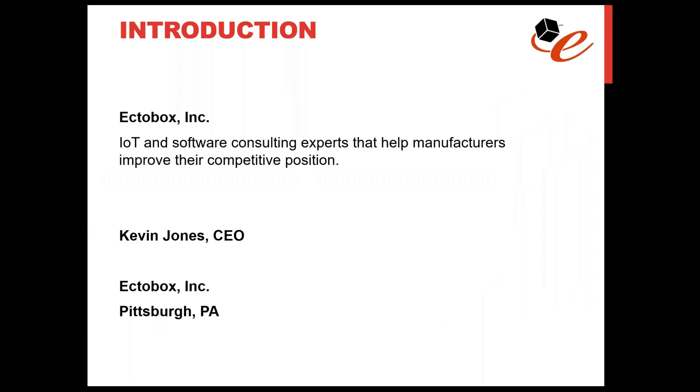Ectobox is an IoT solutions company that helps manufacturing companies improve their competitive position by pulling data from machines and devices and converting that data into valuable information — for remote monitoring, reducing unplanned downtime, increasing production capacity, and more. We do this with three differentiating characteristics: we customize solutions where off-the-shelf solutions leave clients wanting; we provide connectivity to devices where others cannot; and we create open, industry-standard solutions using OPC UA, ISA-95 maturity model, etc., where off-the-shelf solutions simply create silos of data.